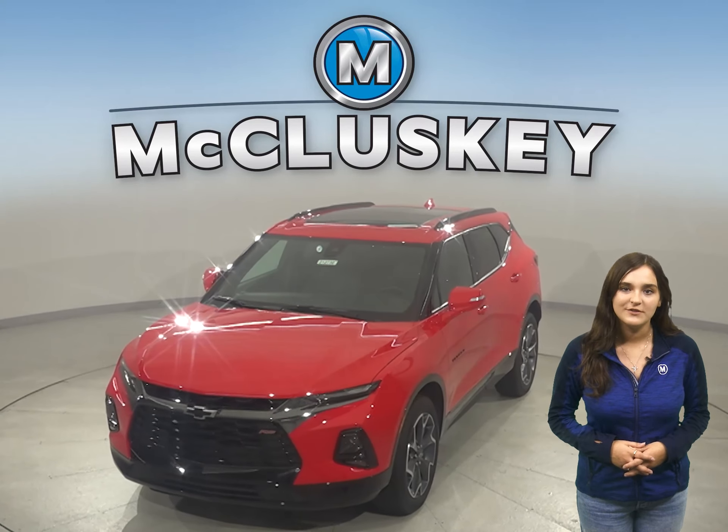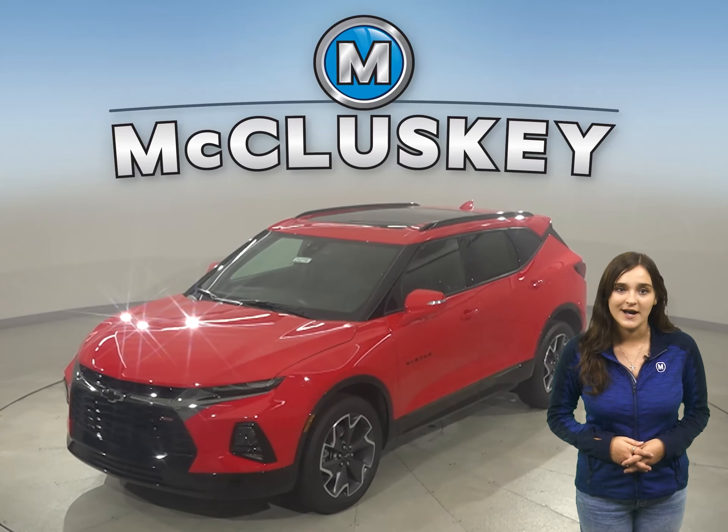There's so much to love about the 2021 Chevrolet Blazer, so why not come take one for a test drive yourself with our completely free 48-hour test drive?